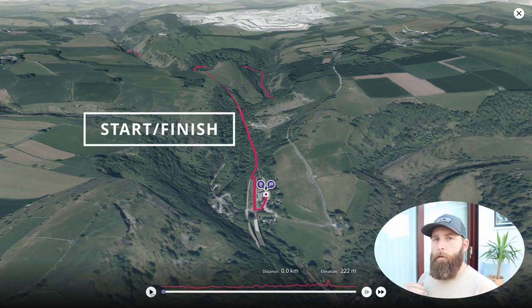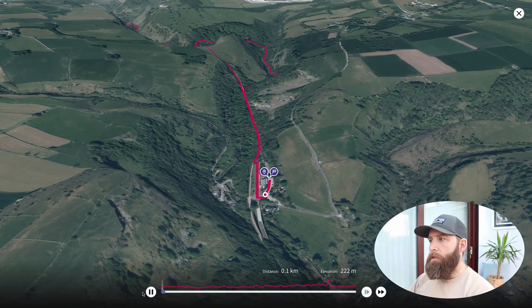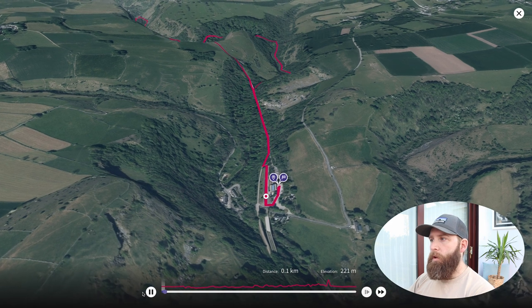Starting off, this hike begins from Millersdale car park — it's at this point here on the map and I've left a postcode there for you so you can easily navigate to it. It cost me four pounds fifty to park there, all day, so it's really cheap and affordable for a day hike.